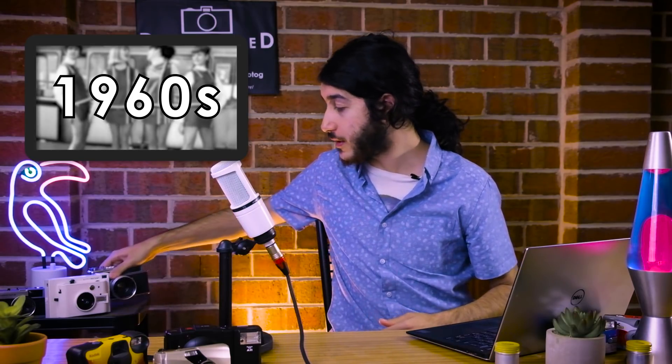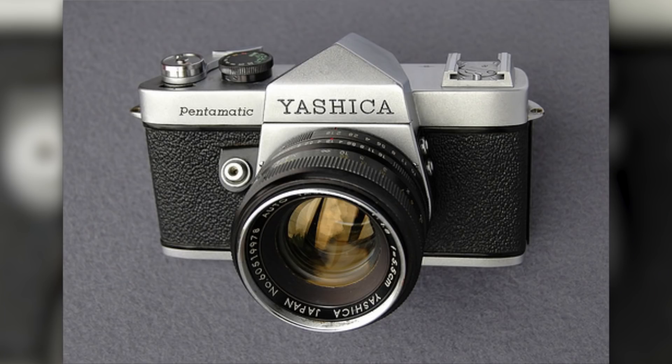Continuing their flourishing market growth, they released a number of popular cameras in the 60s, of which the Electro 35 was included. They also had the Electro Half and the Pentomatic, meaning the only market they hadn't entered was medium format — jack of all trades bar one, you could say.